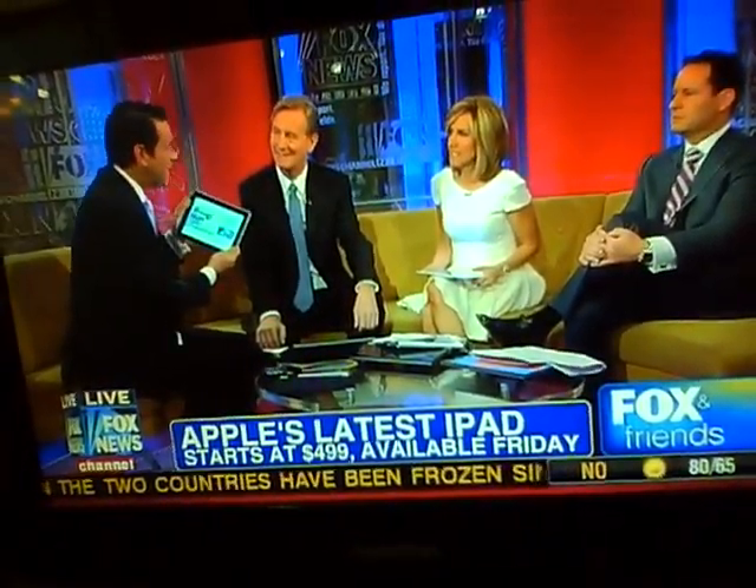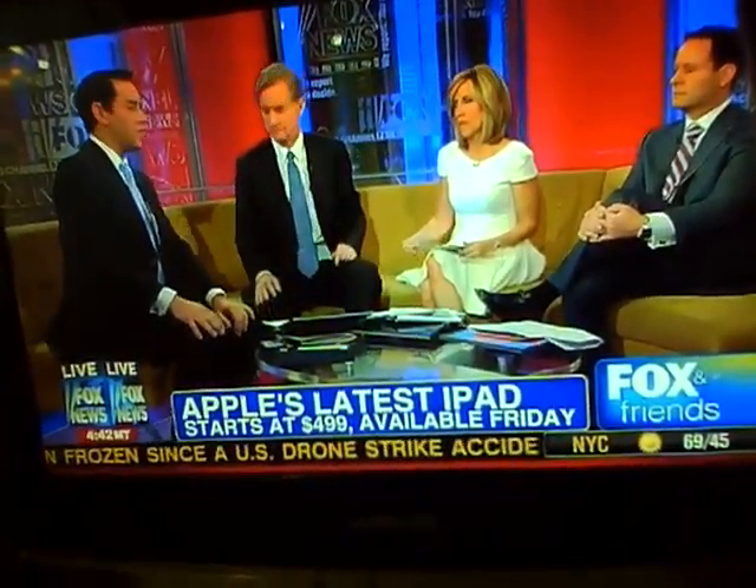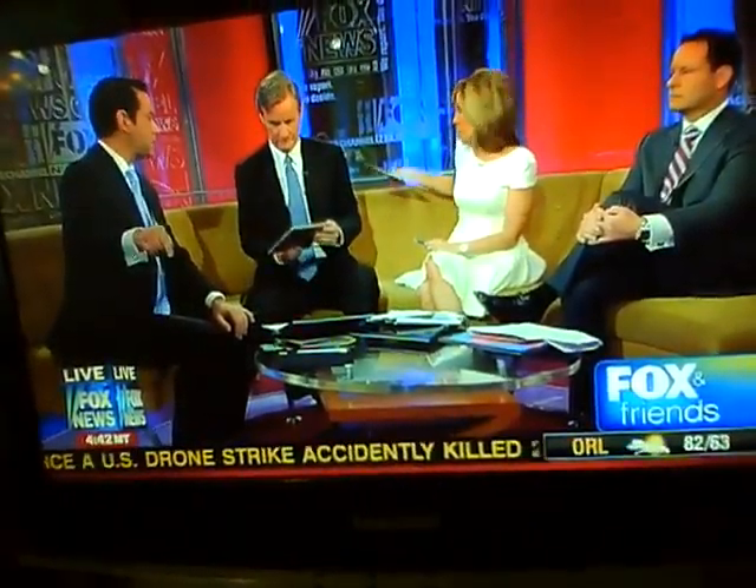The new iPad goes on sale tomorrow at 8 a.m. for $499 — exactly the same price as the old ones. Clayton's full review is up on foxnews.com on the SciTech page.